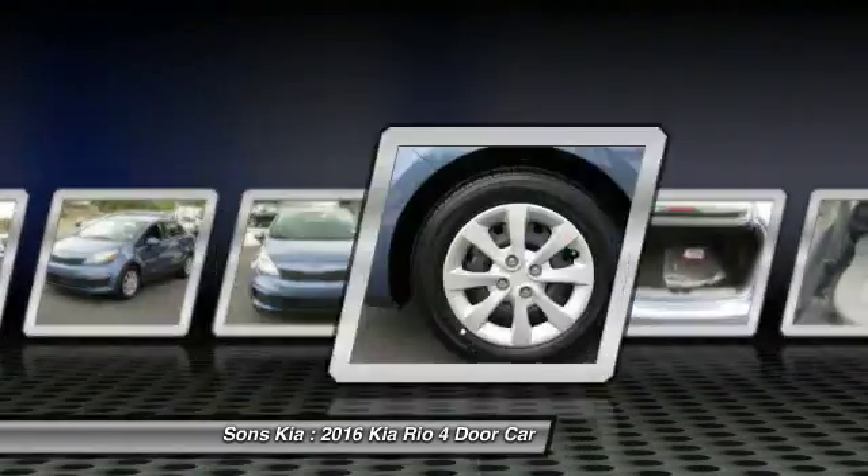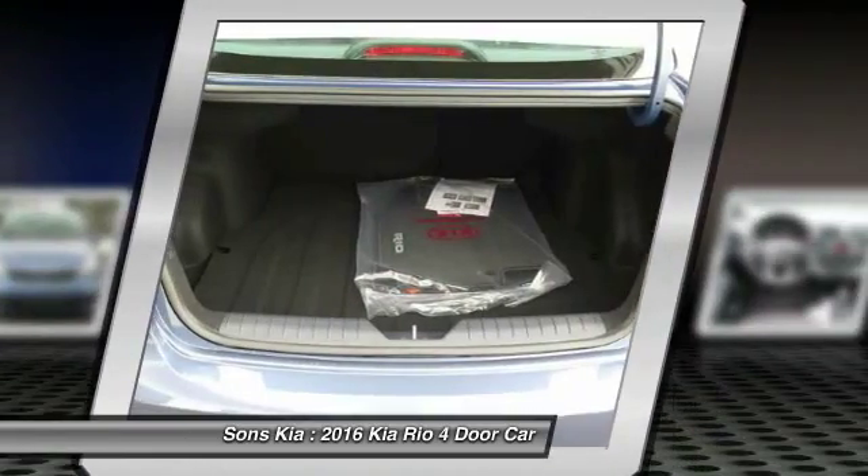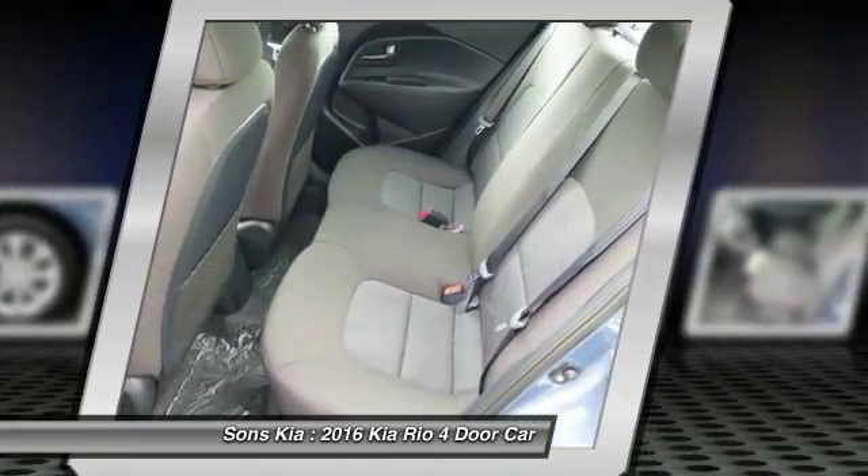Front power steering, aluminum wheels, cruise control, floor mats. This vehicle offers reliability and good looks at a great price.